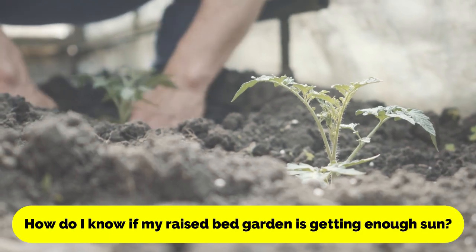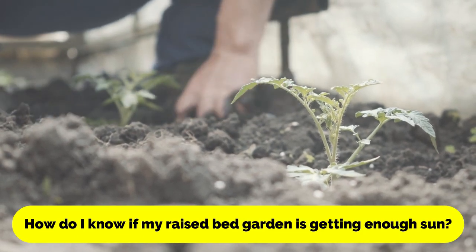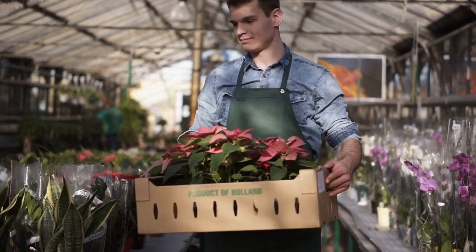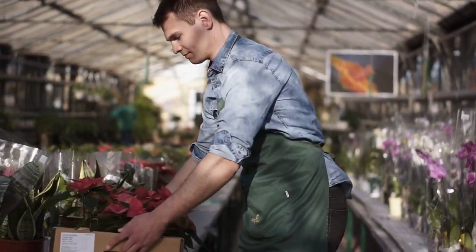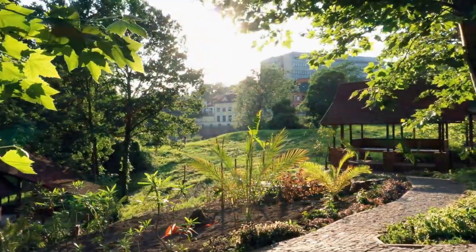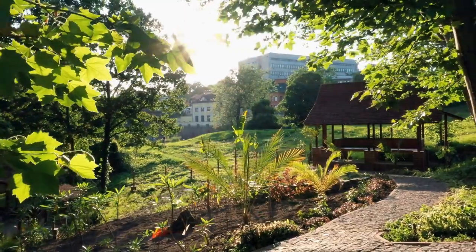How do I know if my raised bed garden is getting enough sun? Most vegetables and herbs require at least six hours of direct sunlight per day to thrive. If your garden is in a shady location, consider using a grow light or choosing shade-tolerant plants.